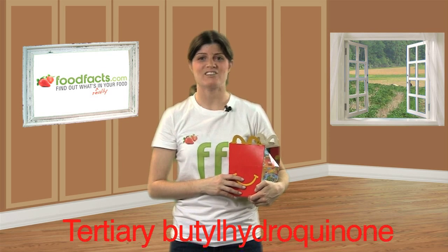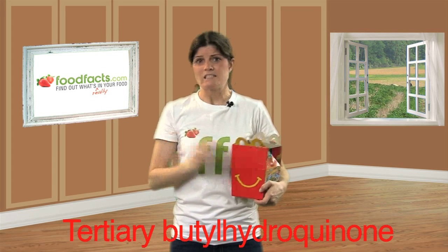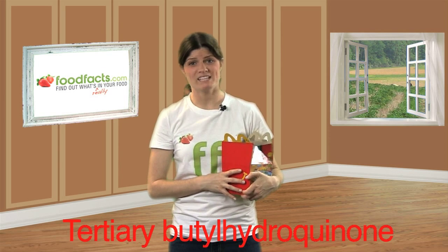Let me try to pronounce the real word for TBHQ — tertiary butyl hydroquinone. It's a petroleum-based product that's restricted in many countries. It can cause nausea, vomiting, ringing in the ears, delirium, and a sense of suffocation and collapse.